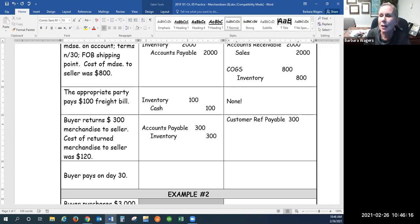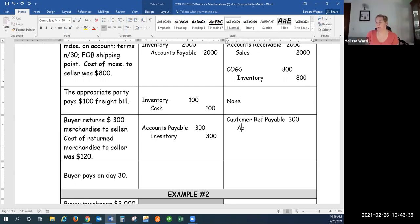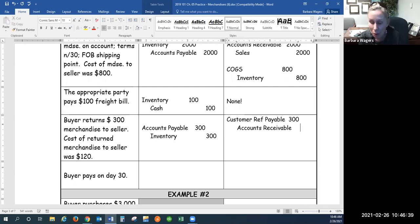What else does the seller have less of when the customer brings that item back and we reduce what they owe? Cash? If we gave them a cash refund, that'd be right — but we didn't give them a cash refund. We reduce what they owe me instead, because they haven't paid me yet. So what else do I have less of? Accounts receivable. If they had paid me already, I would give them a cash refund, but that has not happened yet. I'm just going to reduce their balance.